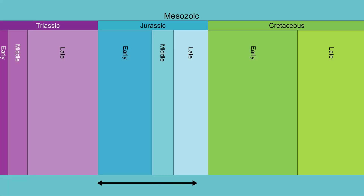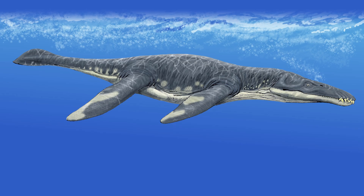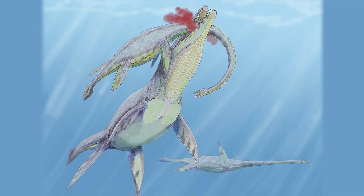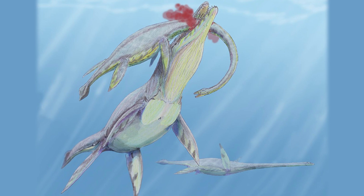A Pliosaur is an extinct reptile group from the early Jurassic to the mid-Cretaceous period. You may have heard of some famous ones such as Predator X, the Liopleurodon, or the Kronosaur. Another term you may have heard is Pliosaurus — these all refer to Pliosaurs. Pliosaurs aren't actually a single species; they're a group of animals, just like crocodiles and dolphins are, with different subspecies beneath them.